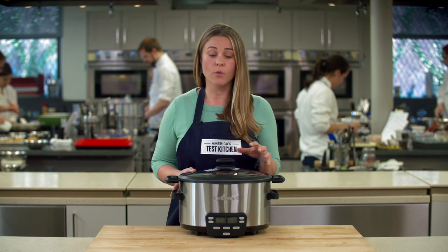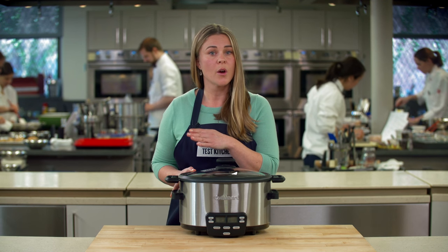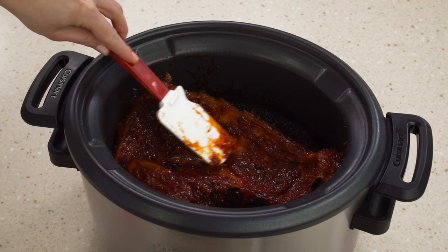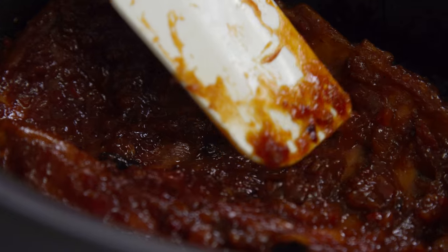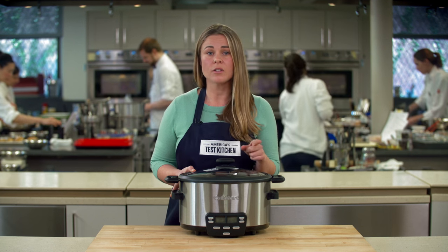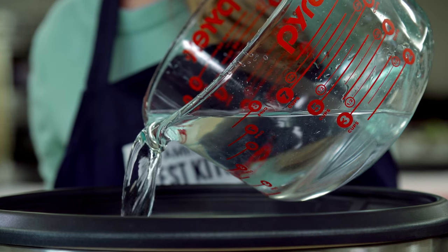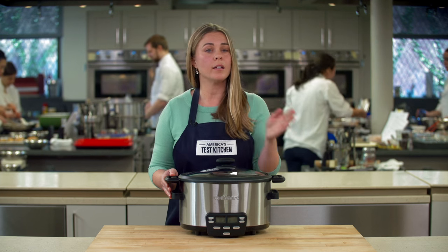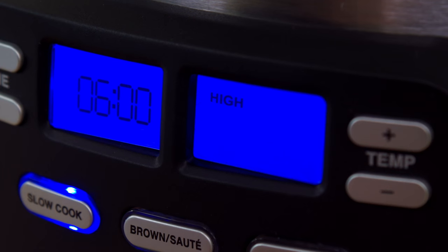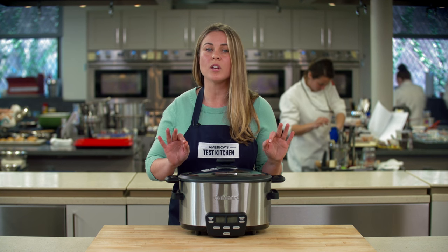We tested eight four-quart models priced from twenty to a hundred and thirty dollars. We made a variety of dishes, from super saucy chicken thighs to sweet and sour sticky ribs that have very little liquid and a sugary sauce that can easily burn. To help us understand their heating patterns, we also tracked the temperature of water cooked on low and high in each cooker for six hours. The best heated food up quickly to get it in the safe zone of a hundred and forty degrees within two hours, and then simmered it gently to doneness.